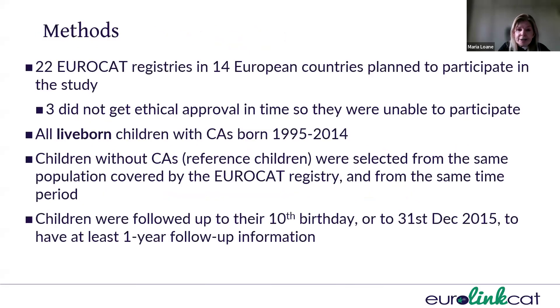Initially, 22 EuroCat registries planned to participate in the study, but three didn't get ethical approval in time, so they weren't able to participate. The length of time to get ethical approval varied considerably across Europe, and the three English registries took three years to get approval with the study and data sharing agreements in place. We included all live-born children with congenital anomalies born between 1995 and 2014, as well as reference children from the same population and time period.